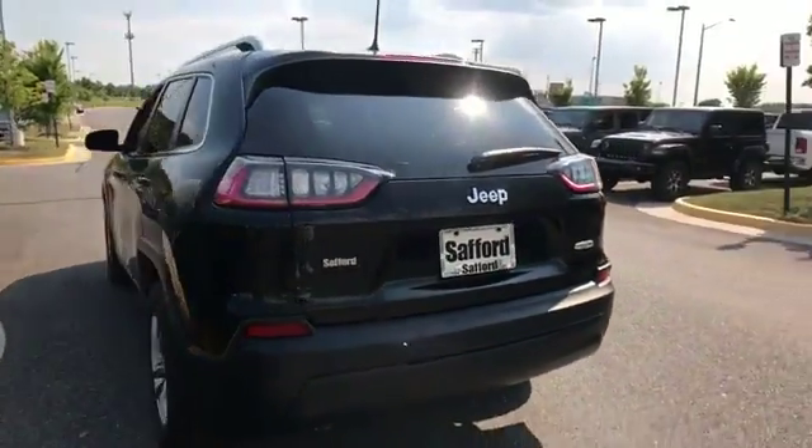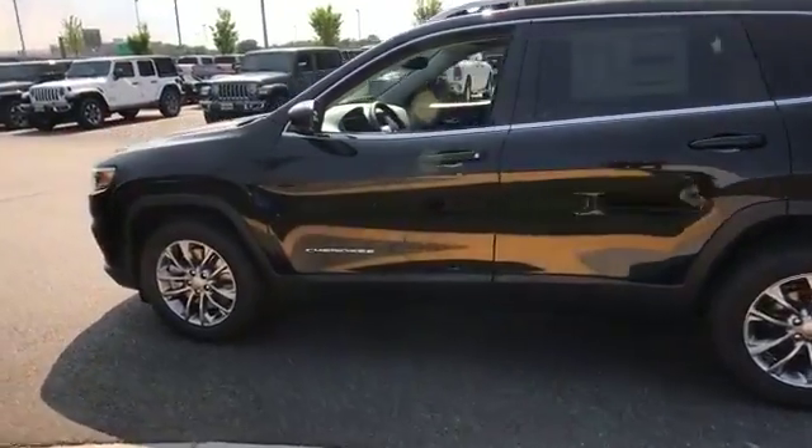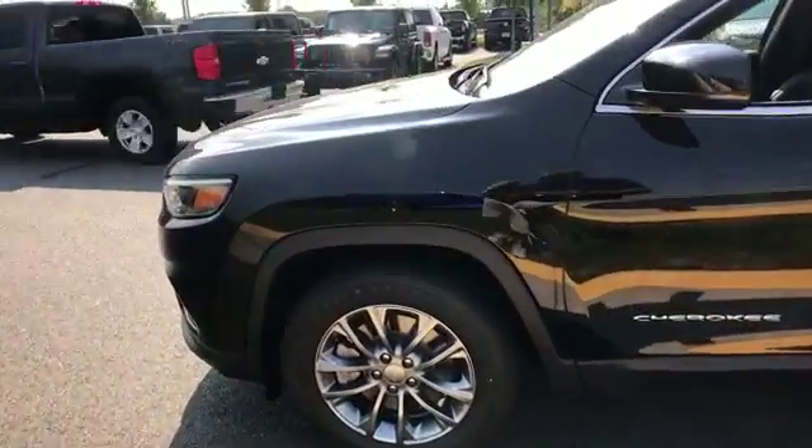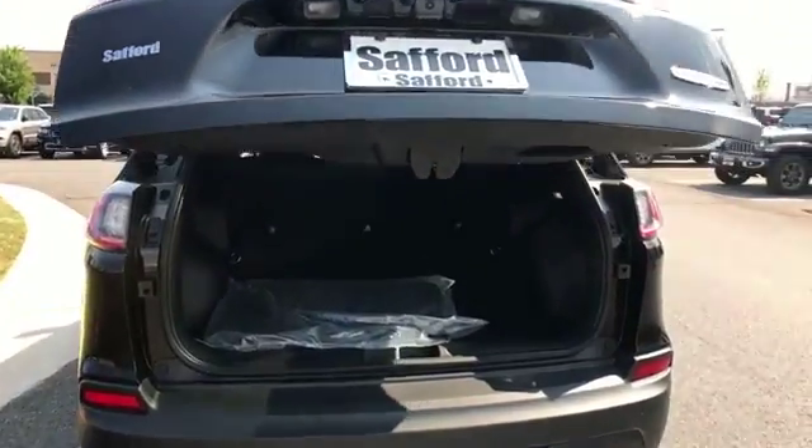Keyless start, power outlet, rear spoiler, keyless entry, front bucket seats, steering wheel audio controls, engine immobilizer, and automatic headlights. Take home the car of your dreams today.